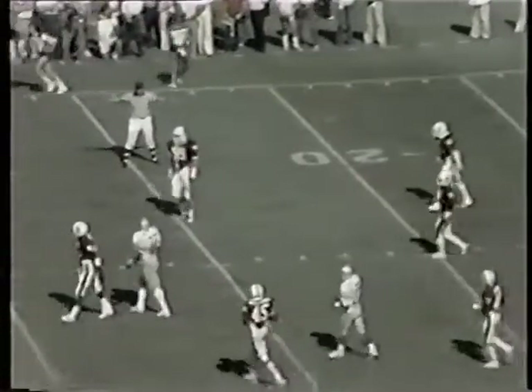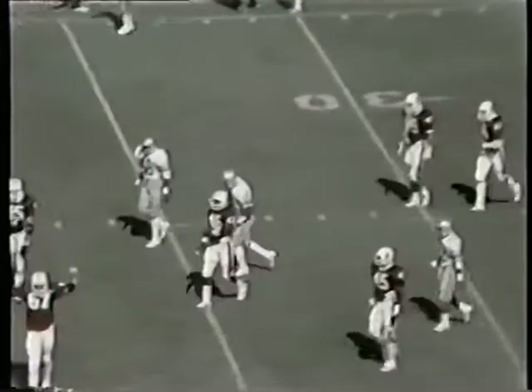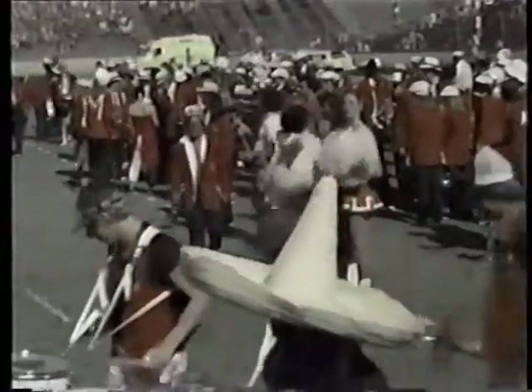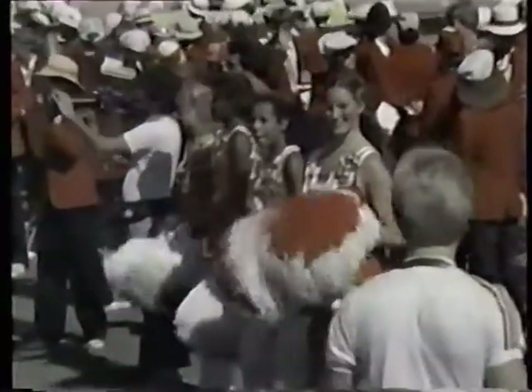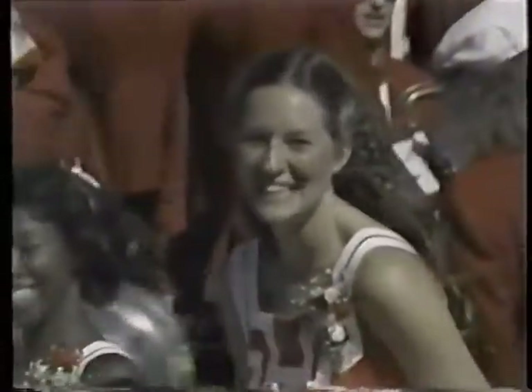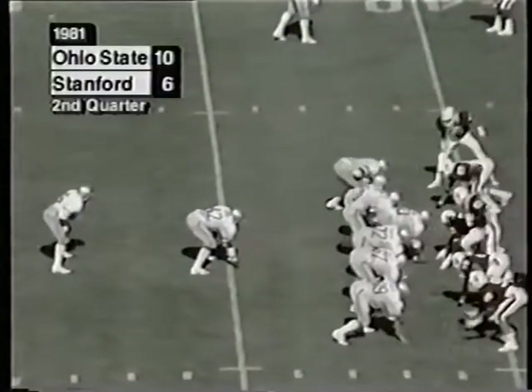50 seconds to go. Schliester fires to Williams, a bit behind him, at the 25-yard line. Stanford Band attired in cardinal and red looking on. 47 seconds left. Ohio State with second and ten — no doubt Schliester will continue to put the ball up. The incomplete pass has stopped the clock.